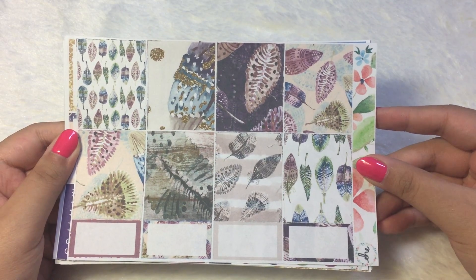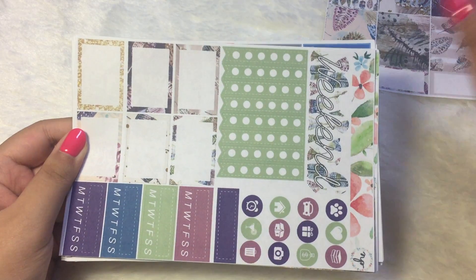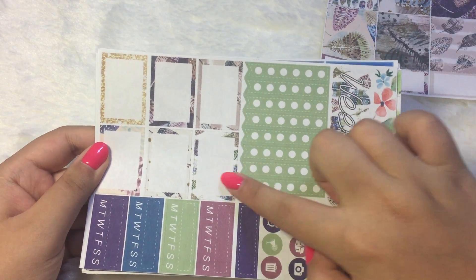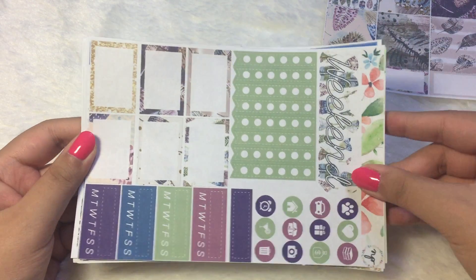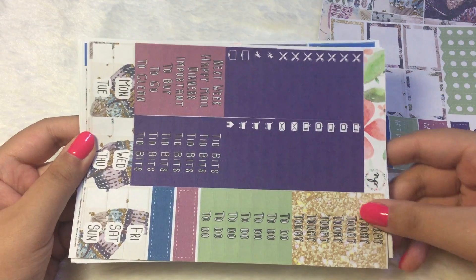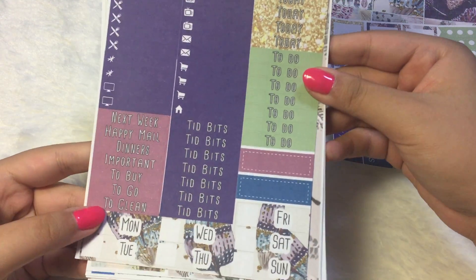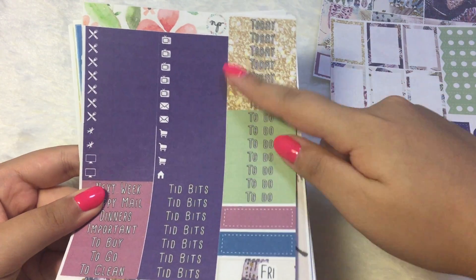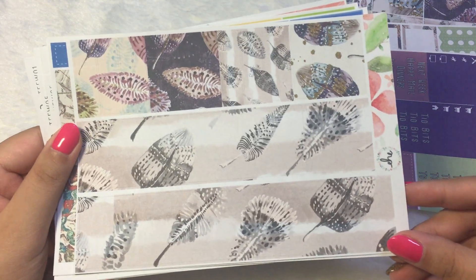The first sheet is these decorative full boxes with the half boxes. And then we have the functional page with the weekend banner, several checklists, six half boxes, habit trackers, and functional icons. Next we have the little things and headers. I love the colors she picked — it's like gold, lime green, and dark purple. And then we have date cover-ups as well. The last page is the washi strips.